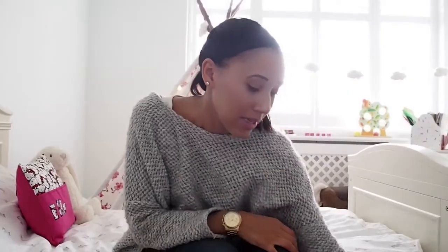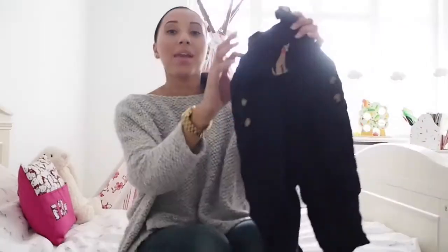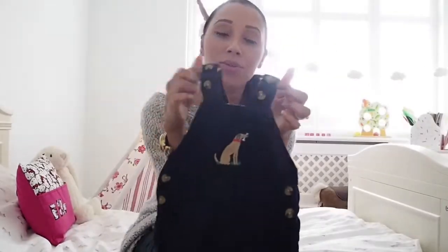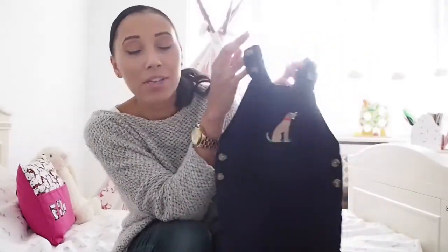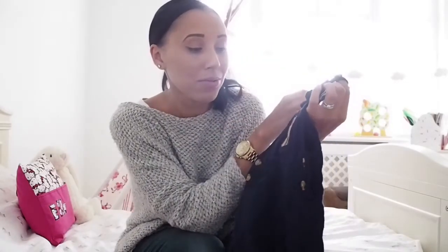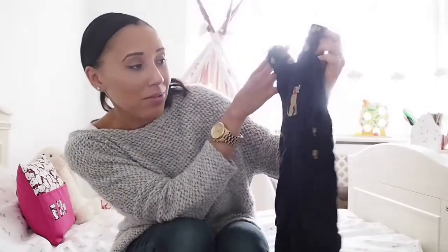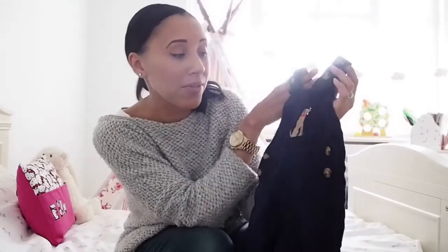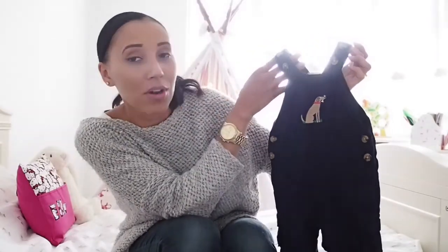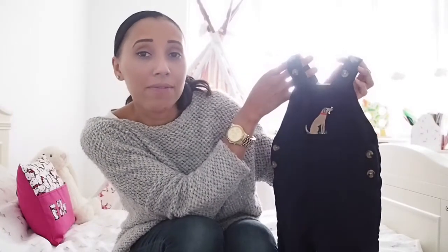First up is a couple of pieces from John Lewis. What we've got here is some really cute cord dungarees in like a navy. I love dungarees on boys and I quite like cord. They also do them in a mustard colour which I really like, but I just wanted to see how it fitted before I bought both. I bought the navy blue because it's such a classic colour and goes with everything. I think it would be perfect with a stripy long sleeve vest.